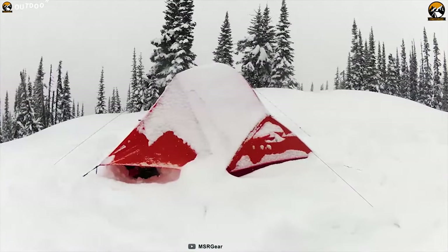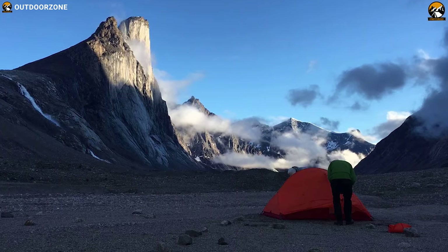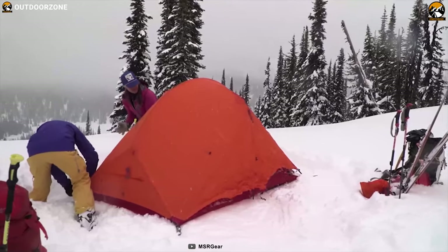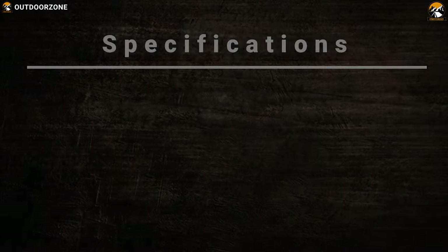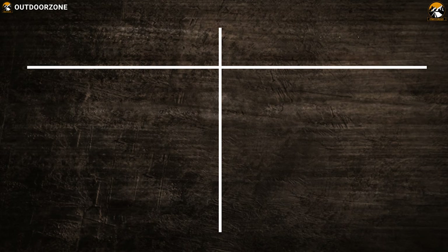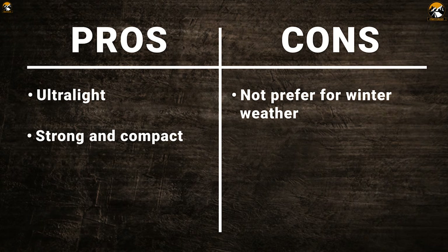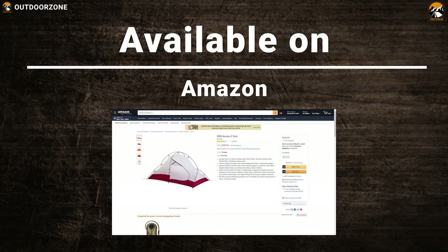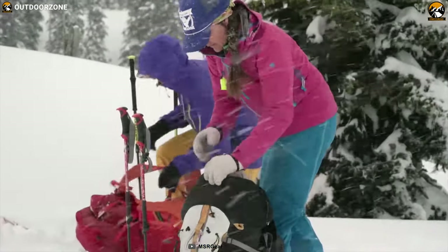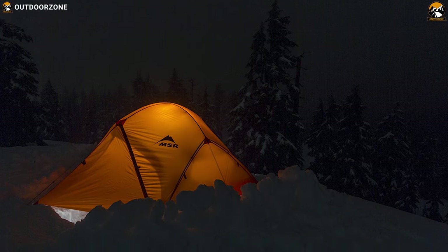The MSR Axis II has rainfly vents to reduce condensation and an extreme shield waterproof polyurethane coating that helps keep out the elements and promotes long-term durability during an expedition in extreme weather. MSR now uses Eastern Cyclone poles for their all-season tents, which are made from composite materials wound in such a way to flex in any direction, making the tent stronger. Lighter than a mountaineering tent but warmer than a backpacking tent, the 4-season MSR Axis II tent offers ample comfort for two on nights in protected winter conditions near the treeline.